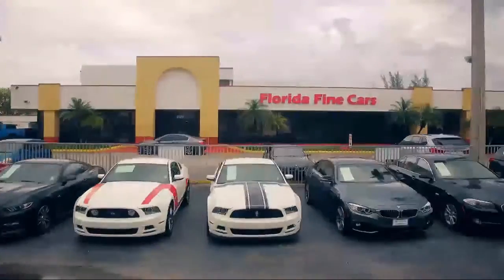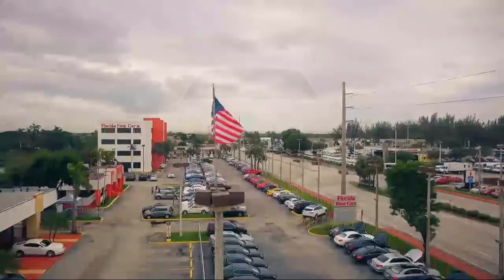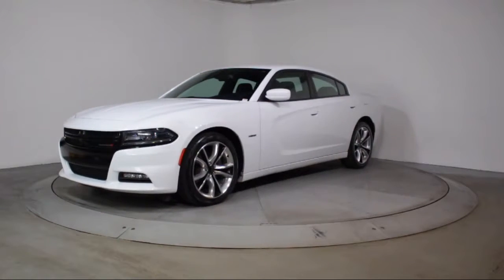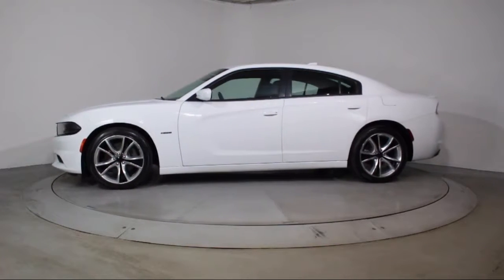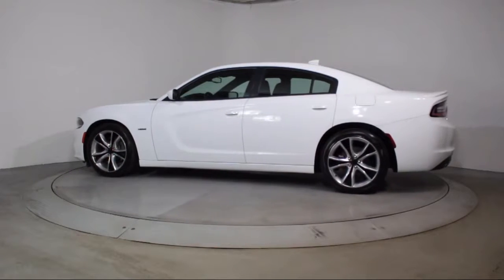Welcome to Florida Fine Cars, South Florida's premier automotive dealer. Here's a look at another one of our vehicles from our massive selection. It comes equipped with heated front seats, steering wheel controls, keyless entry, air conditioning, 20-inch premium painted aluminum wheels, traction control, and power windows.